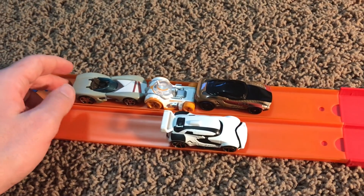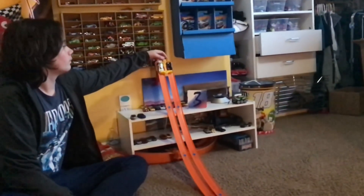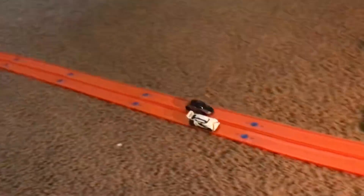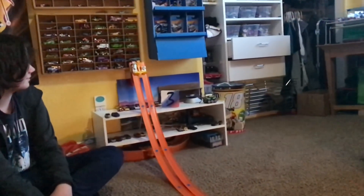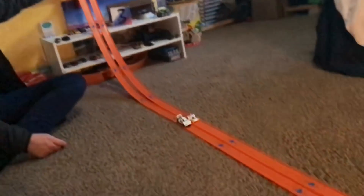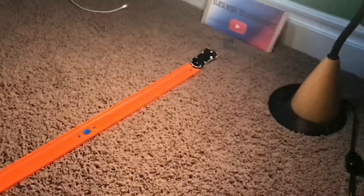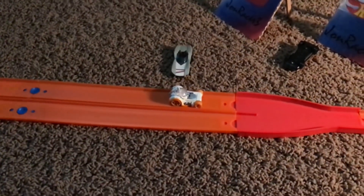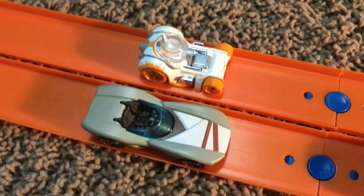We have three Resistance fighters against the Stormtrooper. Let's see if Finn can take him down. Three, two, one. He can't — the Executioner destroys Finn. How about the little mighty droid BB-8? Can he beat the Executioner? Three, two, one. He can! BB-8 destroys the Executioner, who flips on his roof, and BB-8 takes it for the Rebellion. Moral of the story: the First Order beats Luke Skywalker, can beat Finn, but cannot beat the droid that has no weapon systems whatsoever.